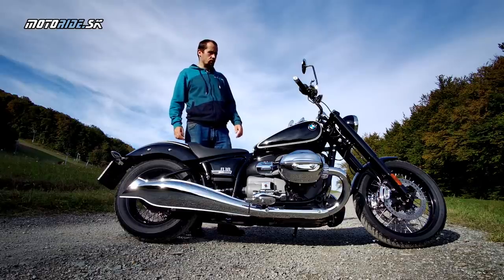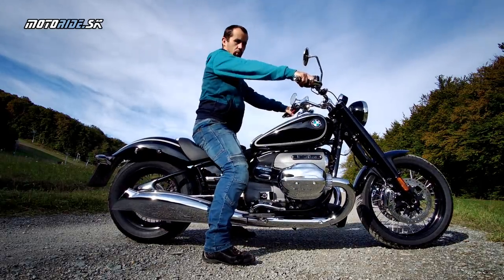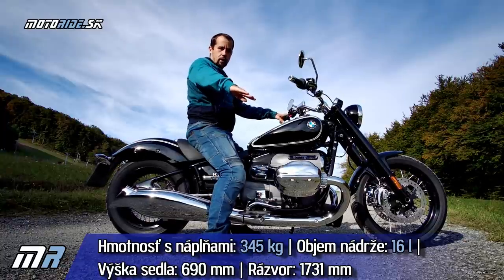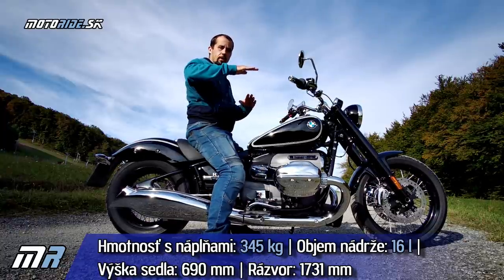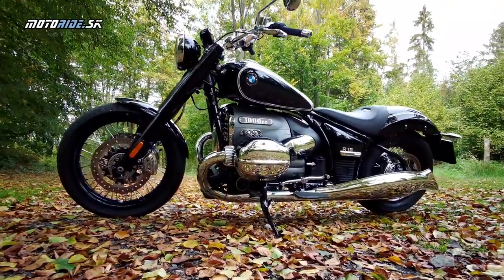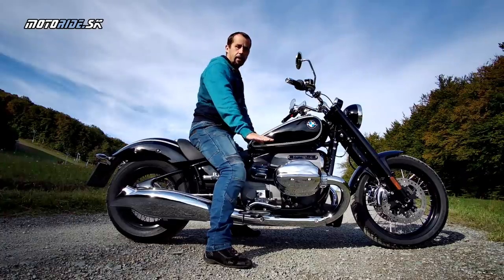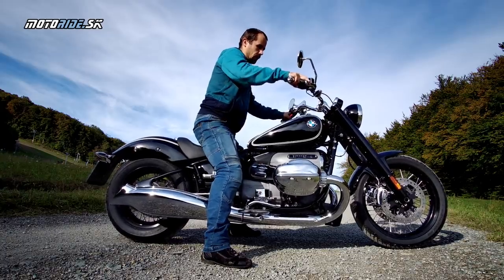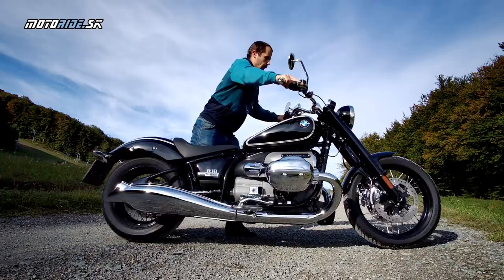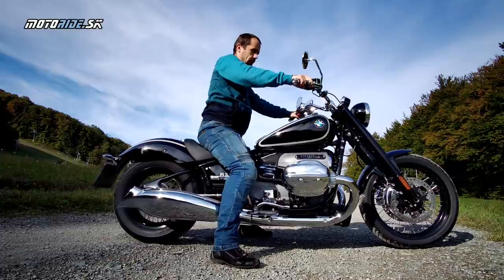Začnem manipuláciou s touto motorkou. Napriek tomu, že hmotnosť je ďaleko nad 300 kg, trošku ju cítite, keď tú motorku dvíhate z bočného stojana. Ten bočný stojan má systém, že ako sa oň motorka oprie, záretuje sa a nedá sa zaklopiť, čo pri takejto motorke je určite výhoda. Bavorák ťaží z toho, že má boxer motor a ťažisko položené nízko, takže na mieste sa veľmi dobre ovláda. Dá sa v pohode aj potlačiť a jednoducho s ňou manipulovať.